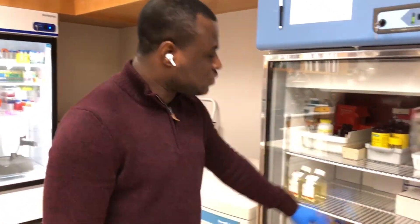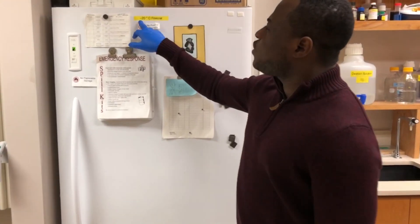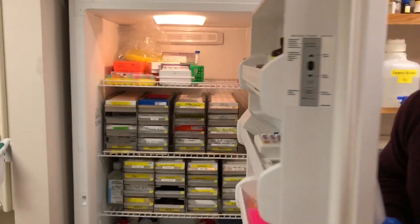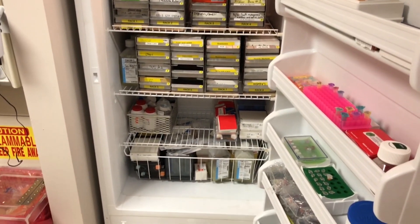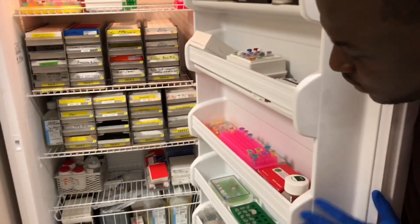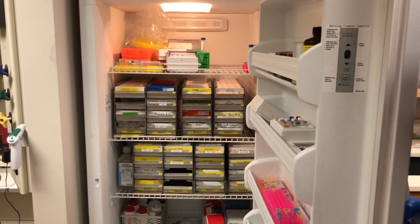This is another fridge and it's always set to minus 20 degrees Celsius. We store samples here that would usually go bad if stored at 4 degrees Celsius. This fridge can store samples for several weeks and months compared to the 4 degrees Celsius fridge.